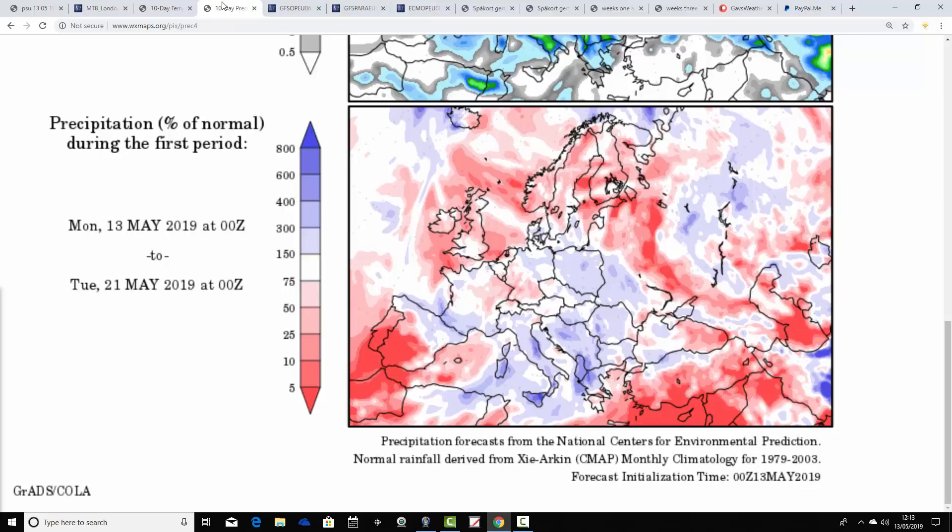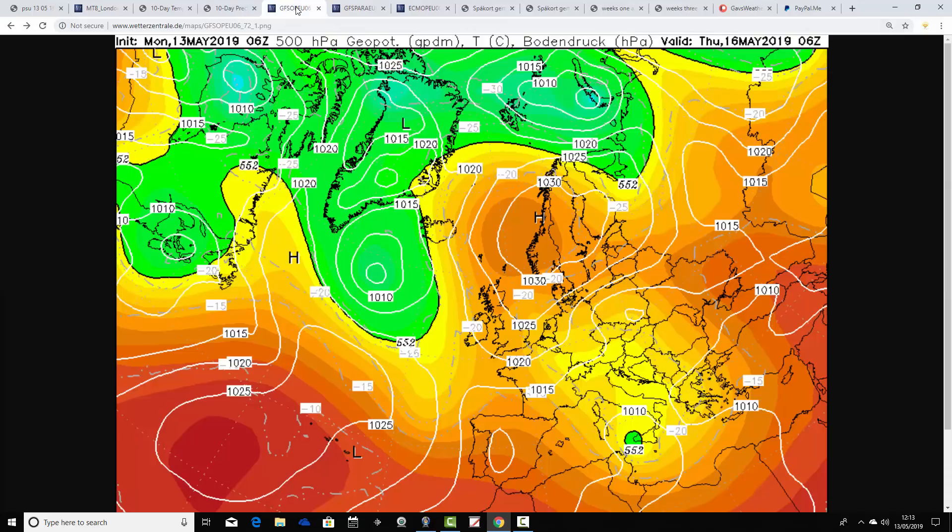Precipitation-wise, it's largely drier than average. Any precipitation is going to start around Friday into the weekend, so we've got several days of dry weather to come. Most places are looking drier than average from the 13th to the 21st of May.